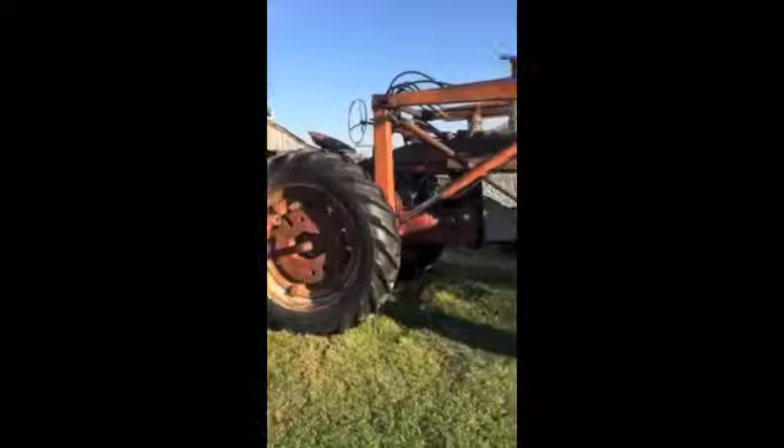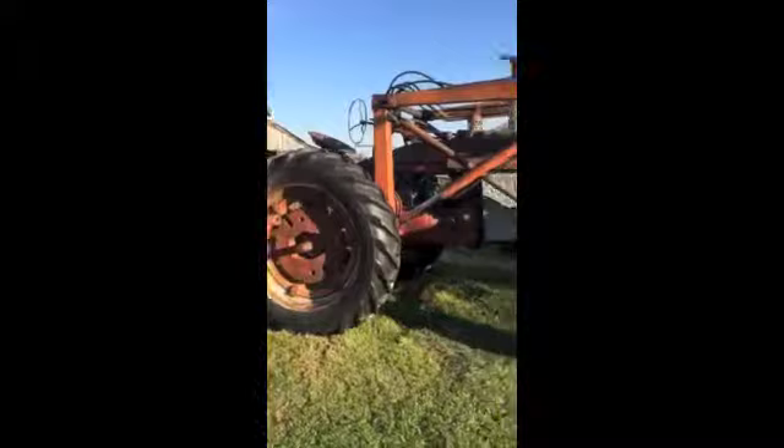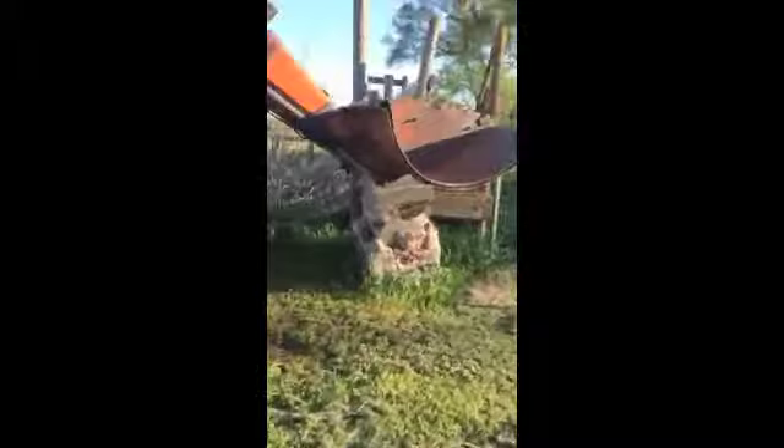This is my dad's Super M Farmall tractor. It has a loader bucket in the front, as you can see, and a winch on the back. Farmall tractors — there were only 57,092 of these made. The original asking price for one of these was $2,500 back in the day, back in 1954.